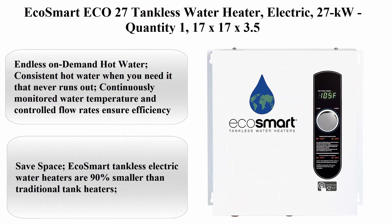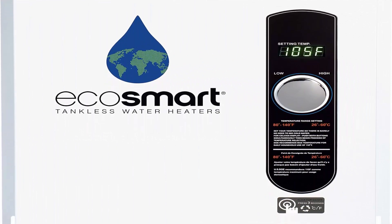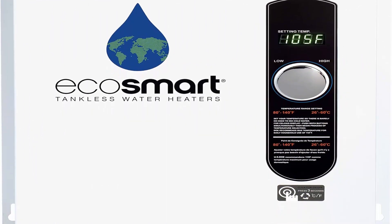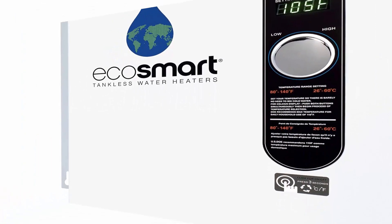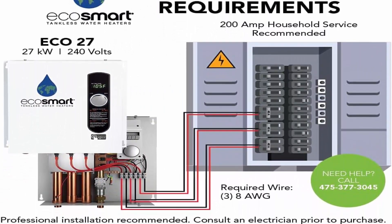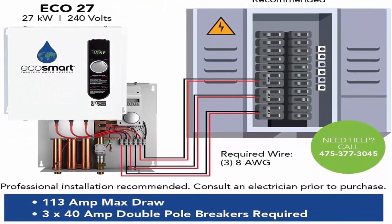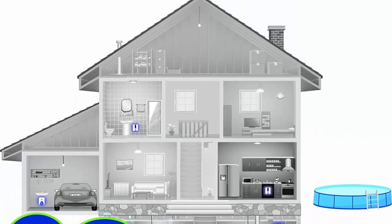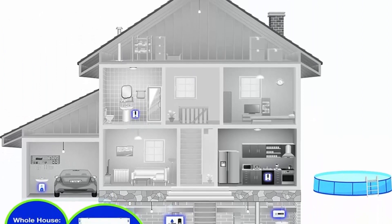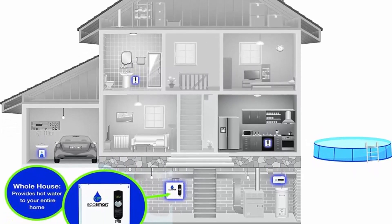Top 1: EcoSmart ECO 27 tankless water heater, electric, 27 kilowatt, dimensions 17x17x3.5 inches. Endless on-demand hot water — consistent hot water when you need it that never runs out. Continuously monitored water temperature and controlled flow rates ensure efficiency and consistent performance within one degree of selected temperature.